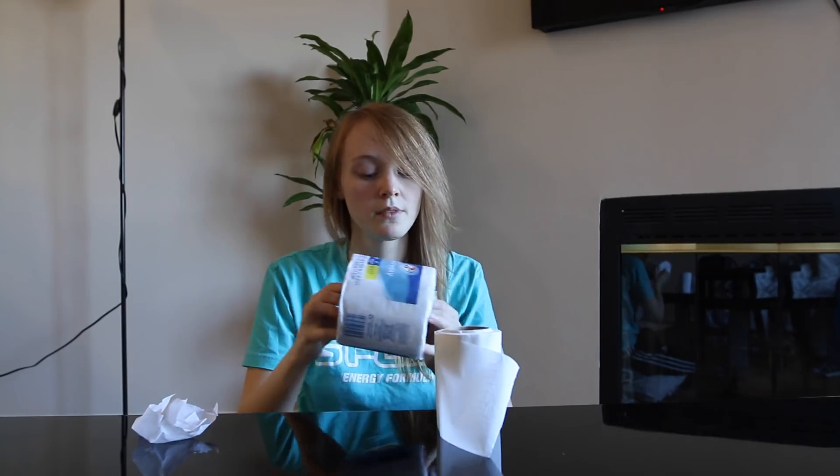Thank you all so much for watching my review of 7-Eleven everyday bath tissue. This has been a literal shitpost, brought to you not by G-Fuel Energy.